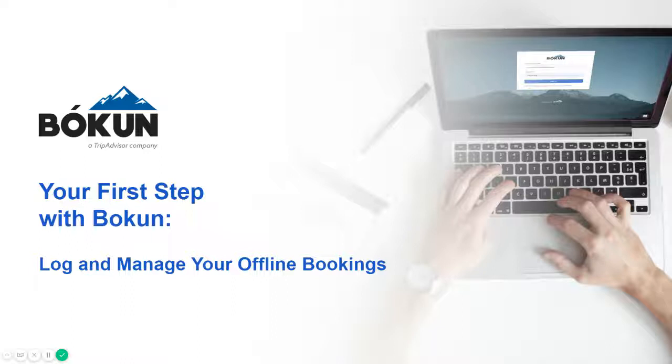While you may already have a process that you follow, what I'd love to share with you today is why Boken's direct offline booking feature can be extremely beneficial for your business.